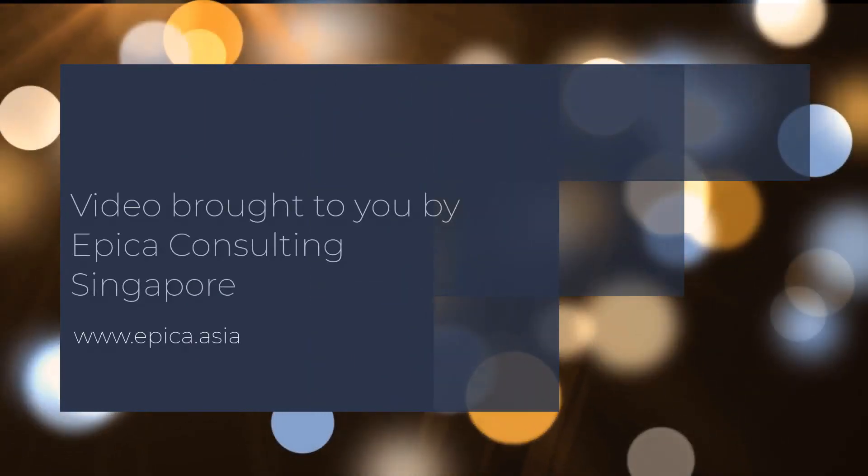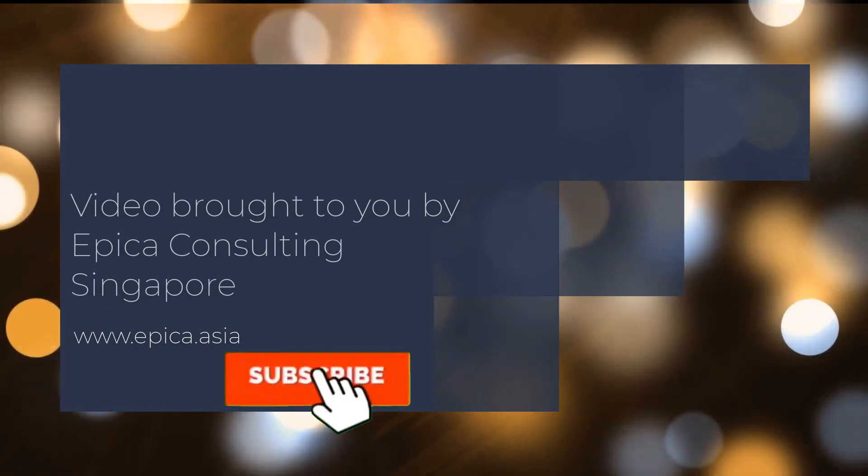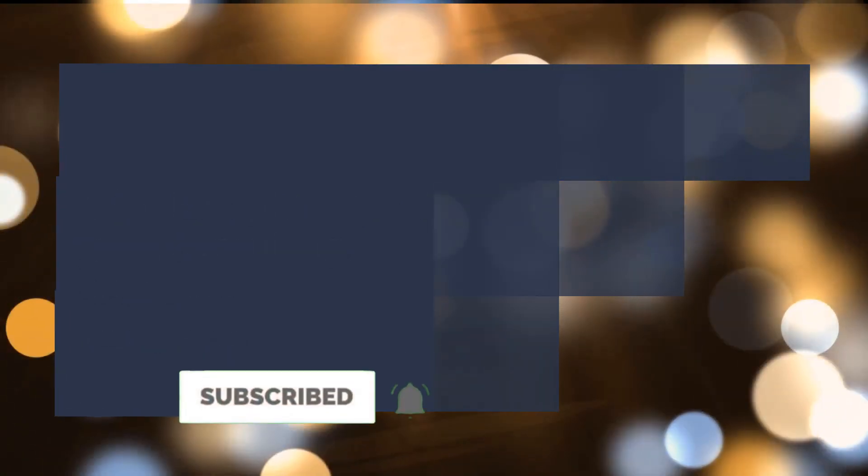This video was brought to you by Epica Consulting Singapore. Subscribe to our channel today to get notified when new videos are posted.